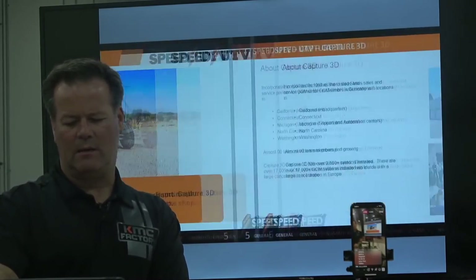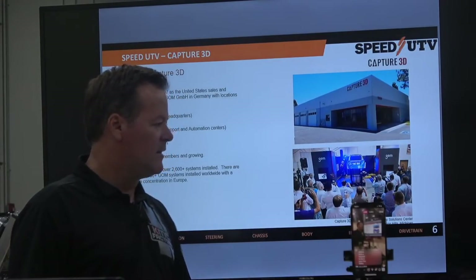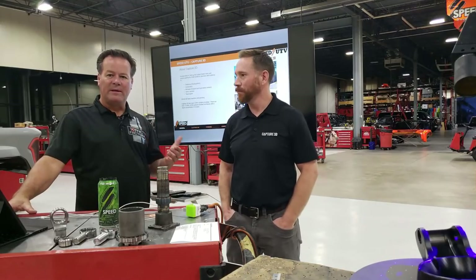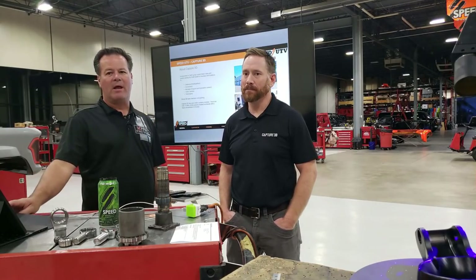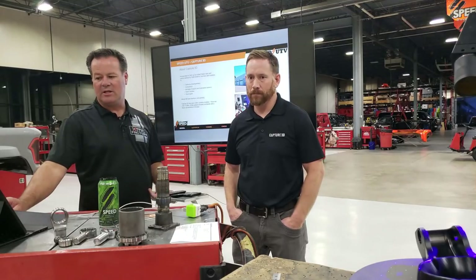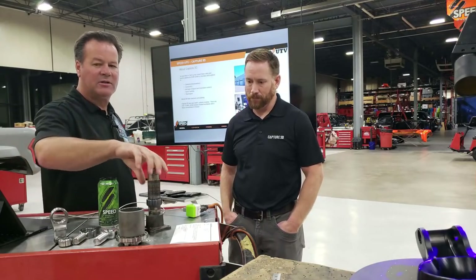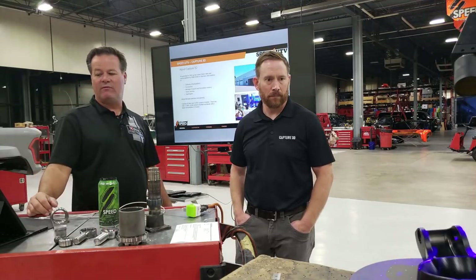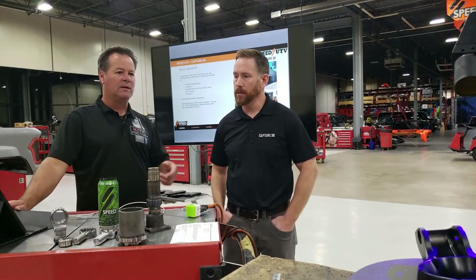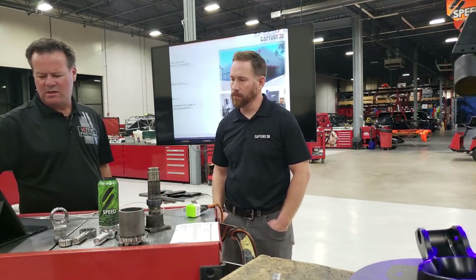Tonight I've invited Jeff Bush from Capture 3D, a local business here in Charlotte. We became friends about a year ago — I started telling them we had this project coming, and they've been working with us on spindles, clutches, engine components, and water lines. Clutch parts like this, when we get them hot — how much do they warp? Their machine allows us to evaluate that information. I'd like to hand the mic to Jeff for a few minutes, and we can walk over and show everybody what we have and some of the tools they use to gather data.